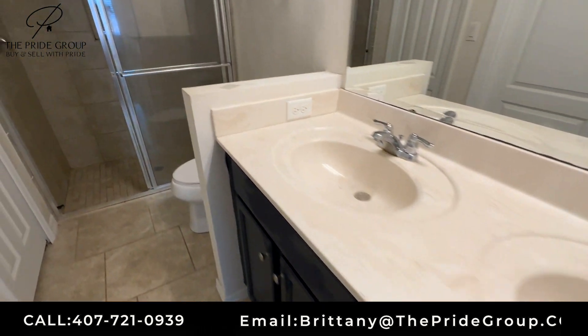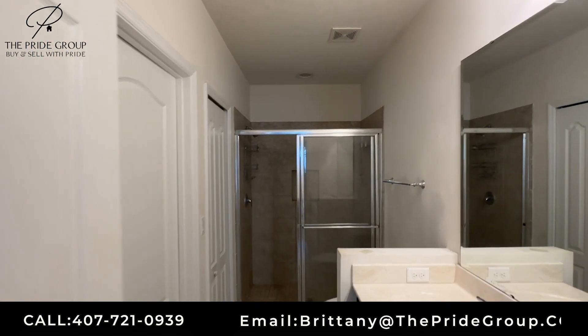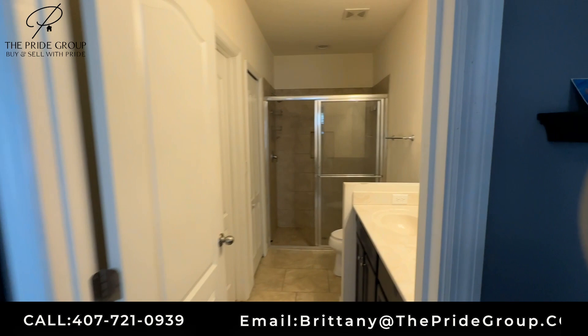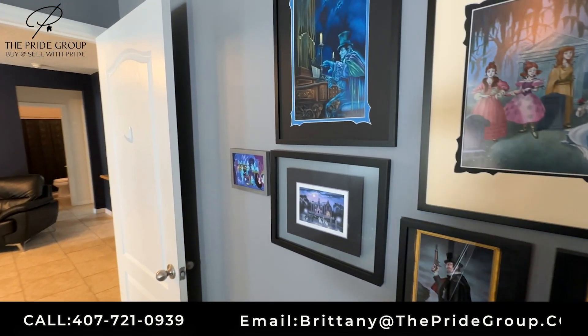One of the things about living in Haines City or living next to the theme parks — we have got to love that the theme park is right there. I absolutely love Disney.